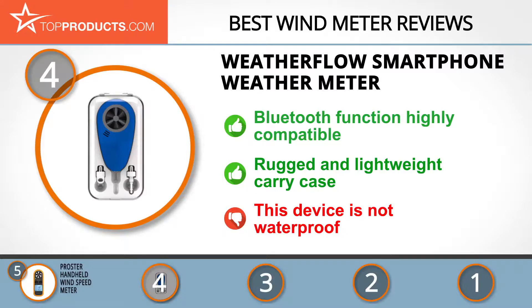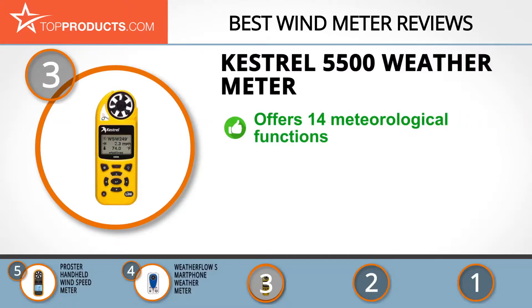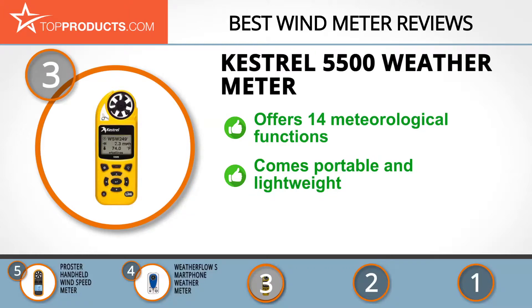The next product was chosen for people looking for a wind meter with lots of bells and whistles. At number three, we have the Kestrel 5500 Weather Meter. For over 30 years, Kestrel has served demanding outdoor users including Olympic athletes, firefighters, and military professionals with its superior measuring instruments. The Kestrel 5500 can compete for the title of world's most complete weather meter.